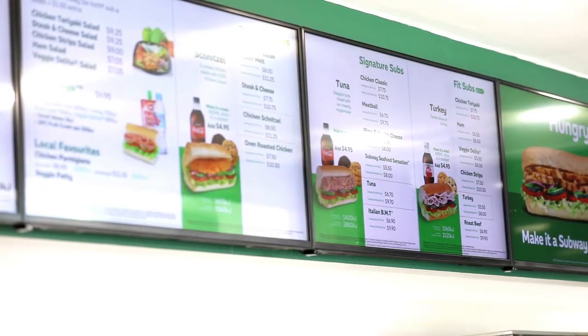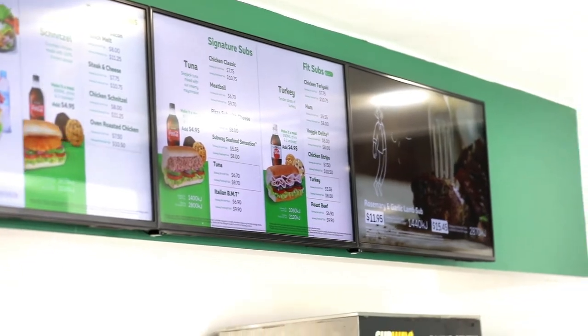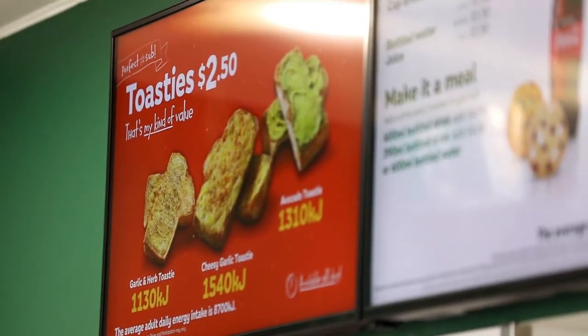This finally allows Subway head office to track the prices being used across Australia and New Zealand to determine RRP functionality.